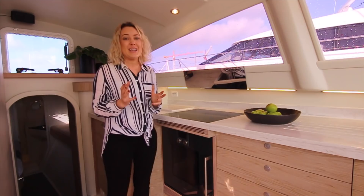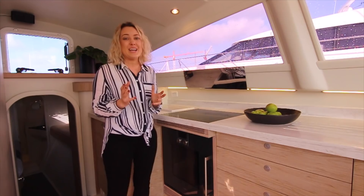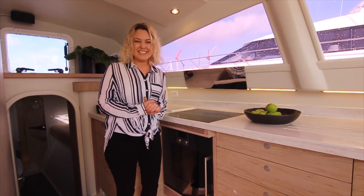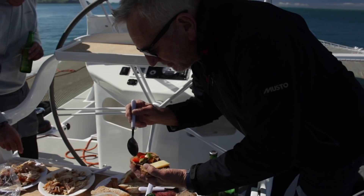Being a fabulous chef, it was very important for Jazz to have a state-of-the-art oven. This is the same as in her home, which is absolutely fabulous to get on a yacht, along with this wonderful induction cooktop. The boys were travelling at 17 knots the other day and Jazz was easily preparing lunch without a problem. There's so much space and it's just got everything you need.